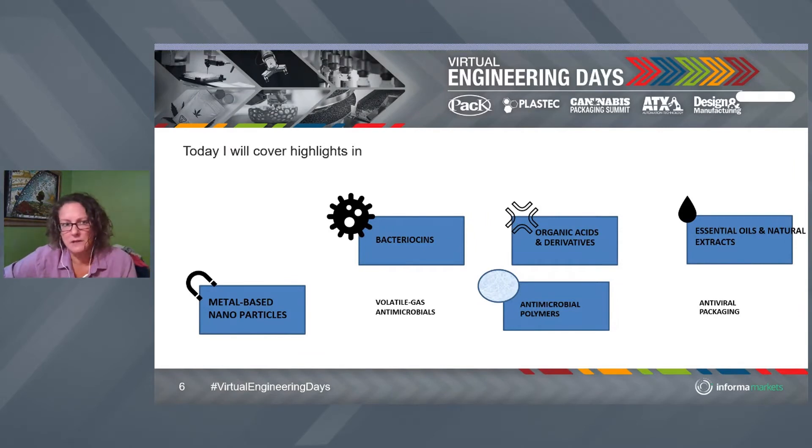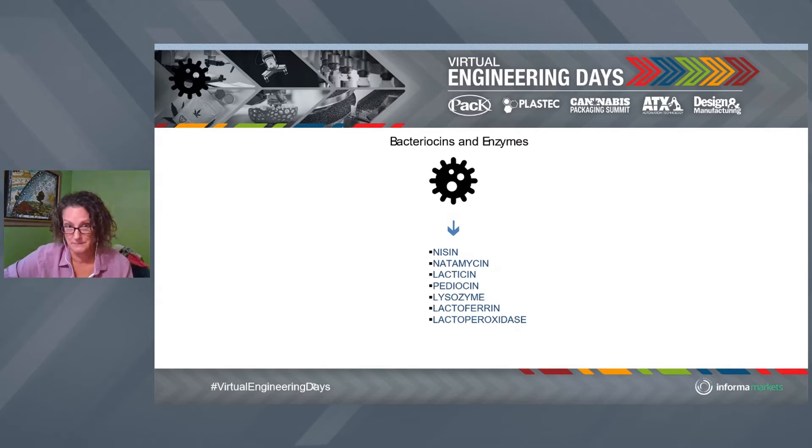We're not going to cover all antimicrobial packaging today because it's an amazingly huge field, but I'd like to touch on a few. One is bacteriocins. The other is organic acids and derivatives, and essential oils. We'll talk about metal-based nanoparticles — you've probably heard a lot about silver ones in the press. Then we'll end with antimicrobial polymers, and I'll touch on something of particular interest these days: antiviral packaging — packaging that resists the coronavirus.